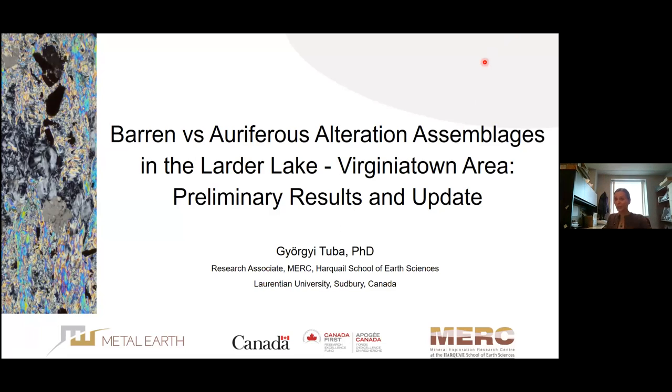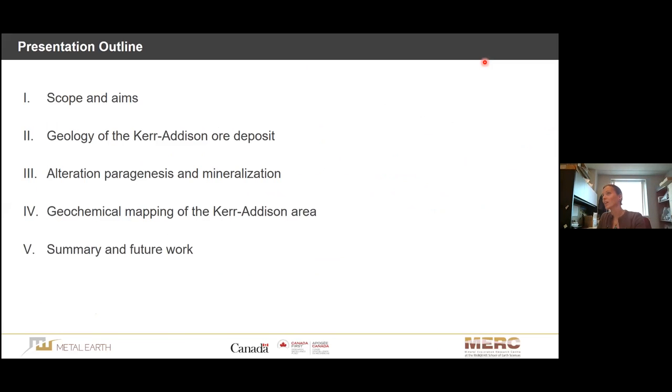Good morning. Thanks for tuning in today. My name is Gergituba. I'm a research associate with Merck at Florentia, and I've been working on an alteration study in the Larder Lake Virginia Town area. In the next about 25 minutes, I will walk you through this study and the preliminary results. First I will give you an introduction, and then I will be focusing on the Coretisun deposit itself — specifically the alteration paragenesis and mineralization that we can observe there.